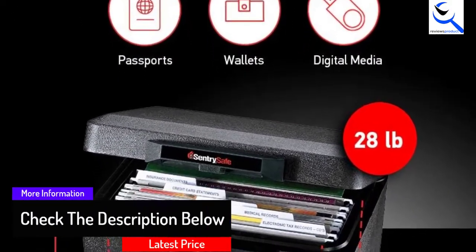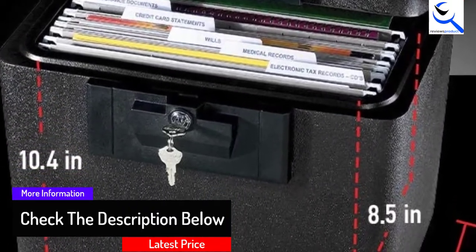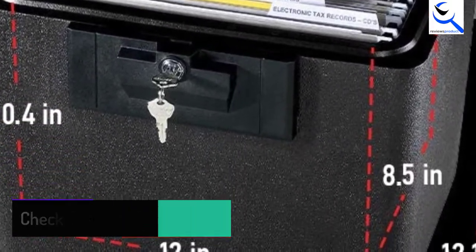With the box, you will get a flat key lock that avoids the lock from opening accidentally, even in case of a fire.